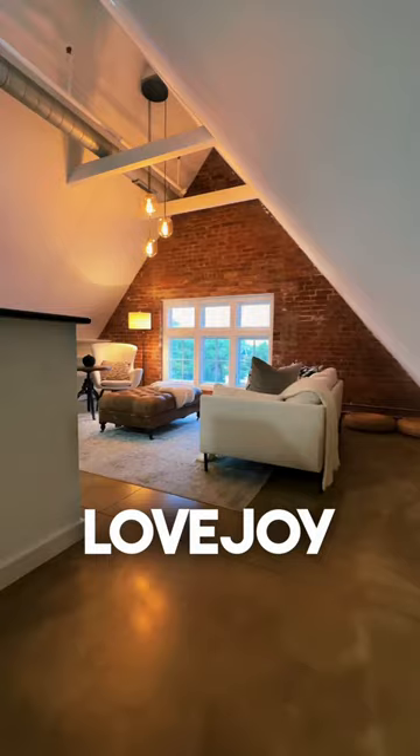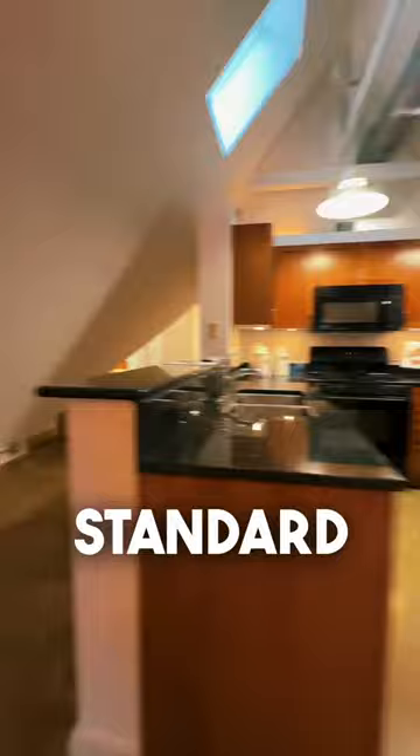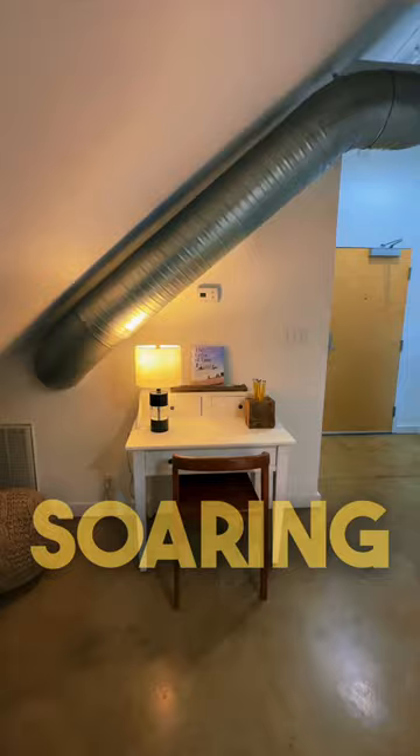Nothing about any of these units in this building are standard, but what you will find tons of is unique spaces, exposed bricks, sunny architecture, storage ceilings, all that stuff.